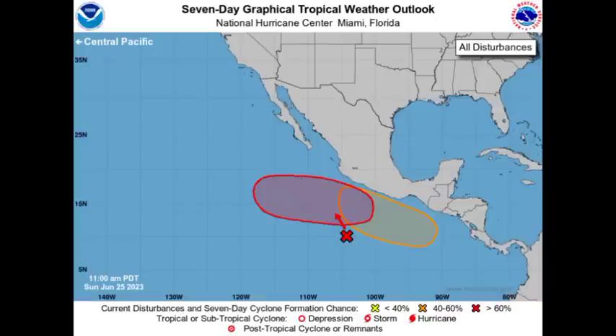Now over in the Eastern Pacific, there are two disturbances. The one highlighted in red is given a high 80% chance of development through seven days, but a low 20% chance through 48 hours, so we could see some development heading into later this week. There's also a shaded orange area with a 50% chance of development through the next seven days. If nothing develops today — which seems like the likely outcome — then this will be the first year on record to be this deep into the Eastern Pacific hurricane season with nothing developing: the latest start ever to the Eastern Pacific hurricane season since records began.